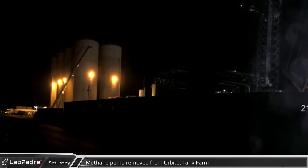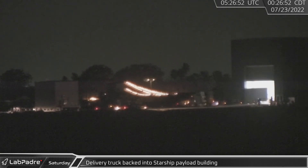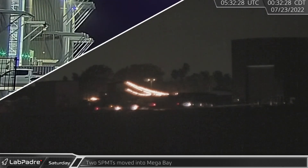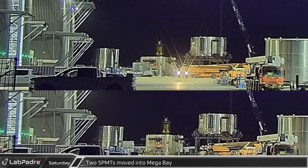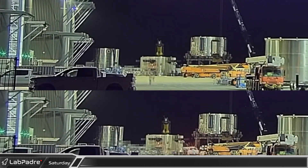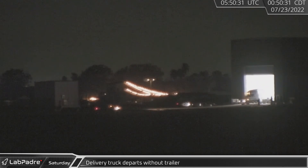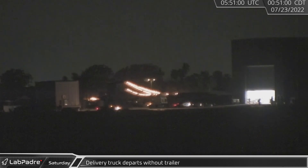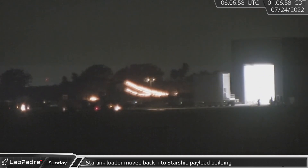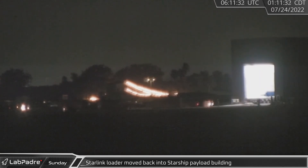Around that same time, over at the orbital tank farm, a crane was seen removing one of the methane pumps. Back at the apparent payload building, with the Starlink loader out of the way, the delivery truck backed into the building. Over at the production site, two self-propelled modular transporters, both loaded with counterweights, were moved into mega bay. A short time later, the door of the payload building opened again briefly, allowing the truck to roll out leaving the trailer behind. Just over 10 minutes later, the door was again opened to allow the Starlink loader to be rolled back inside.